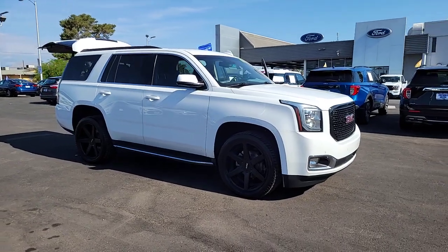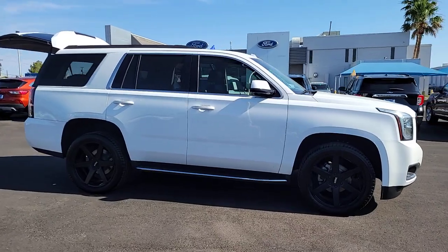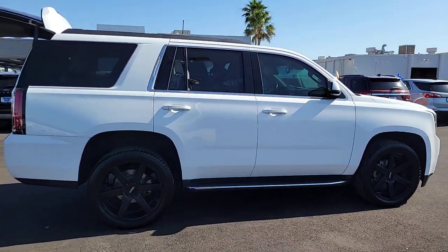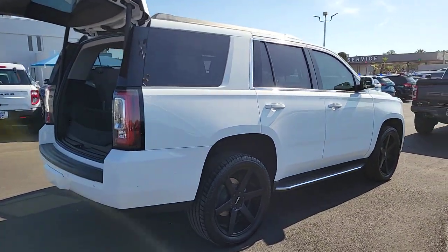Picture yourself in the 2018 GMC Yukon. With less than 70,000 miles on the odometer, this vehicle provides excellent value. Here's a stylish Yukon that's built to work hard but make it look and feel easy.